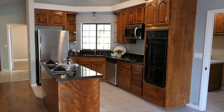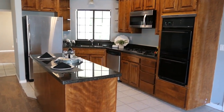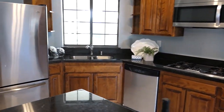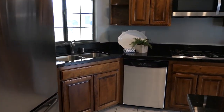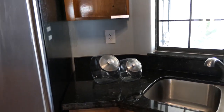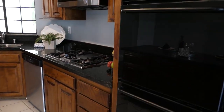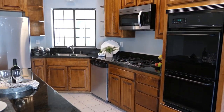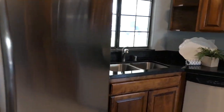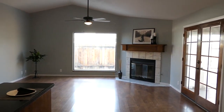Look at those dark granite counters. Island there with electric, gas oven, dishwasher, stainless fridge. And those dark cherry wood cabinets are just inviting. Can you picture yourself in this kitchen? I can. Let's keep walking — living space all in one spot. Beautiful house.